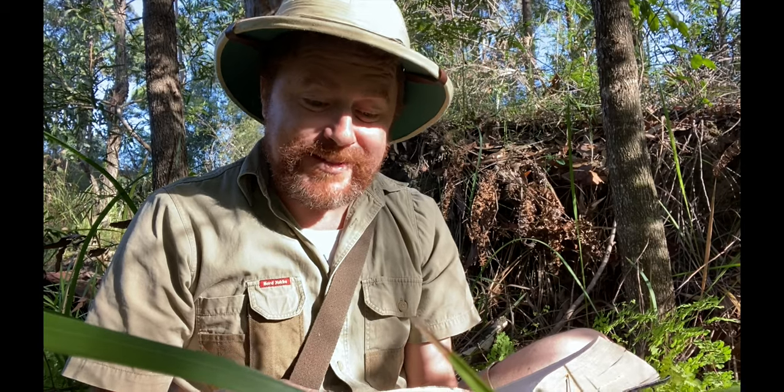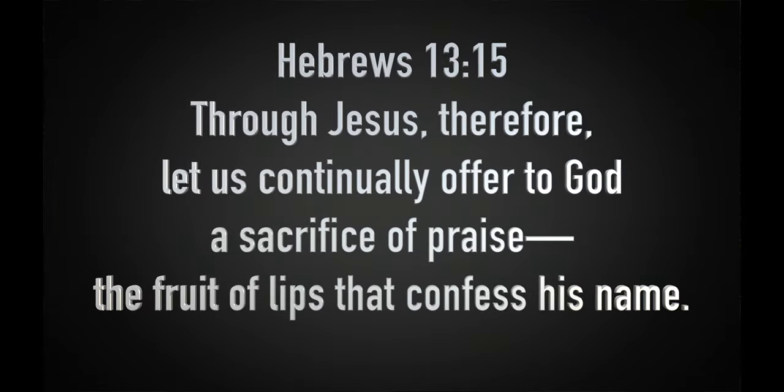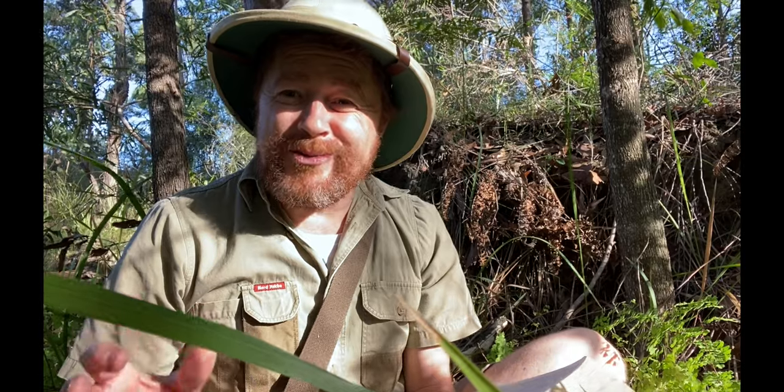Our Bible verse for today is found in Hebrews chapter 13, verse 15. It says: 'Through Jesus, therefore, let us continually offer to God a sacrifice of praise — the fruit of lips that confess his name.' God wants us to spend time with him. He wants us to be continually praising him, talking to him, reading the Bible, thinking about how good he is, and involving him in the decisions we make every day. God wants to be involved in our lives because he loves us and wants the very best for us.